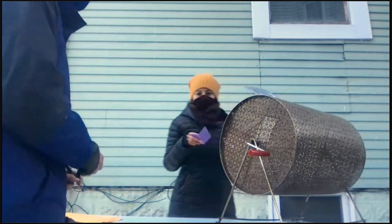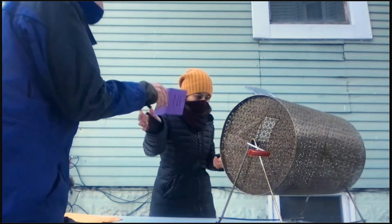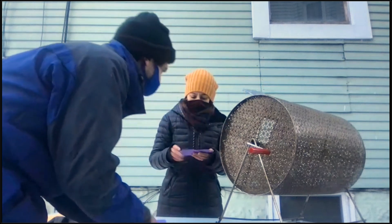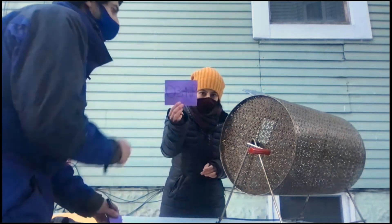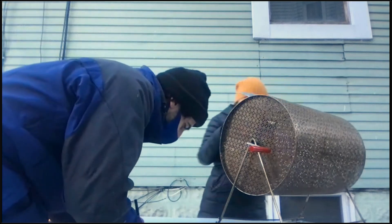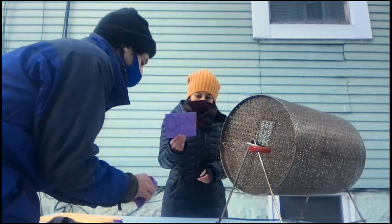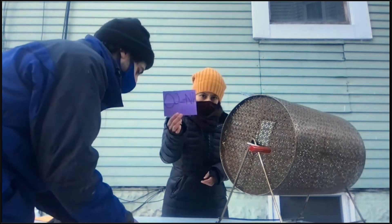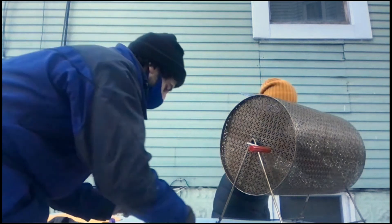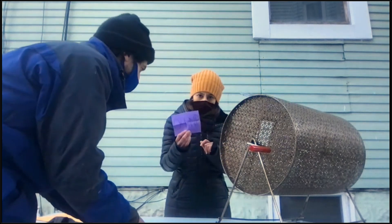Number 22 on the lottery list is 01 NP, no preference. Number 23 on the lottery list is 03 NP, no preference. Number 24 on the lottery list is 02 NP. And number 25 on the lottery list is 04 NP.